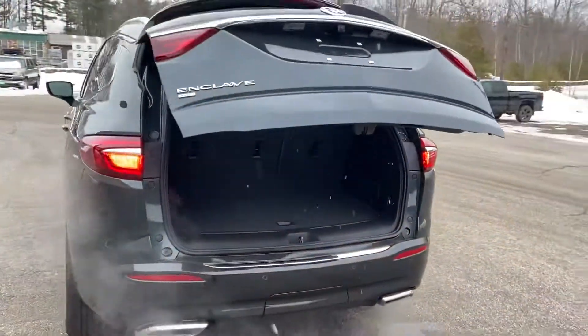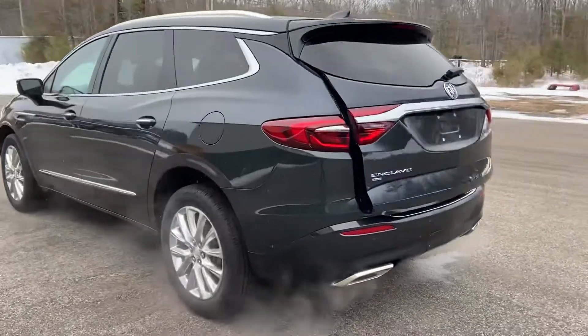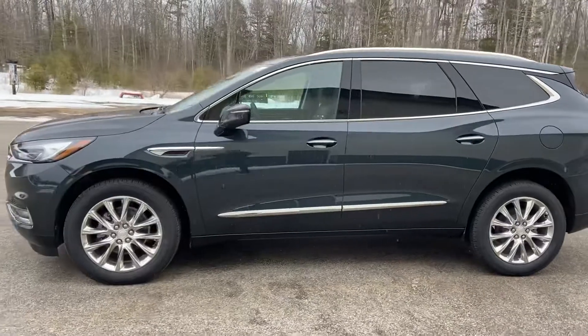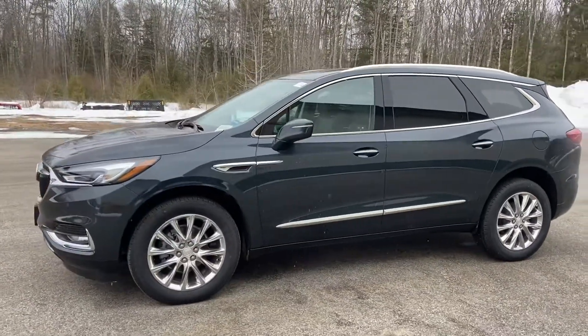If you have any further questions on this Enclave or would like to come in and take it for a test drive, please don't hesitate to give us a call. Our direct line is 207-496-1760. Thanks for looking and have a great day.